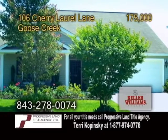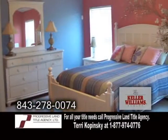A beautiful one-story home in Goose Creek. This single family home features three bedrooms and two baths.